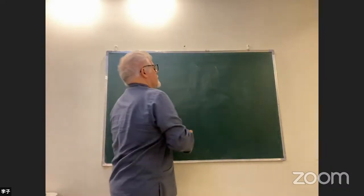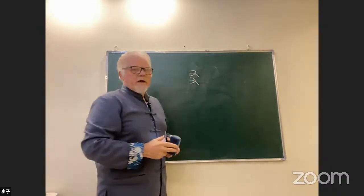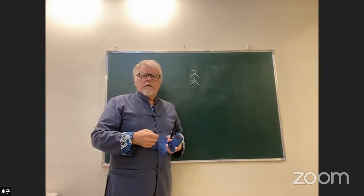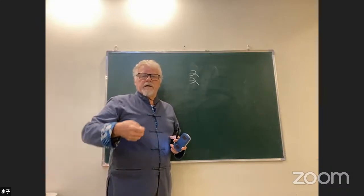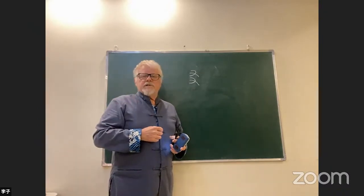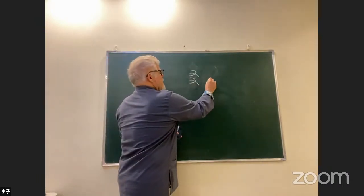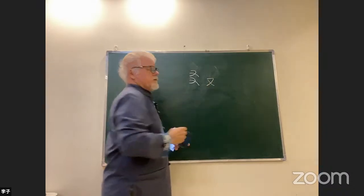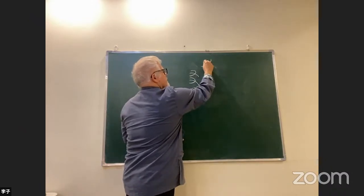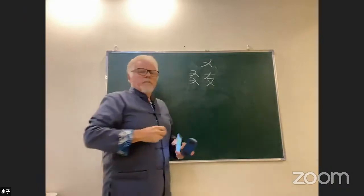Here we have two right hands. What does two right hands mean? Well, it means 'friend,' because friends are people that have hands. So if you draw two right hands, the ancient Chinese would say this means friend. But this is not how we write the modern character. The bottom part gets changed in the usual way, the top part gets elongated, and eventually it comes to look like the modern character. So this character means 'friend.'